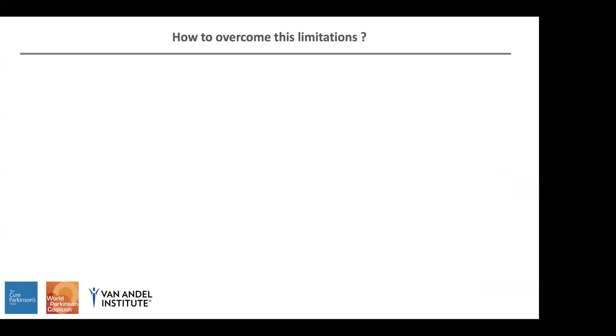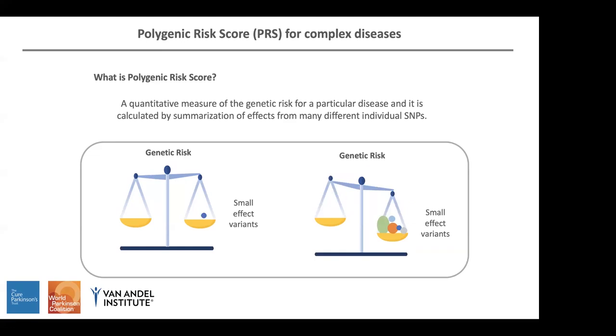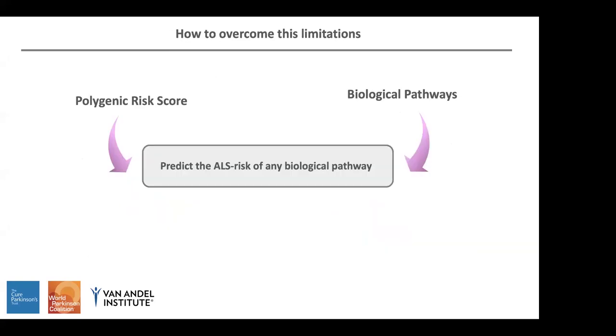To overcome this difficulty, we propose a different method to study the biology underlying sporadic disease. We use polygenic risk score and combine this with information from predefined biological pathways. Polygenic risk score is a quantitative measure to calculate the summative effect of very small effect variants. When we combine several of them together, we can measure this risk and see if they are associated with the disease. Instead of using all variants, we put together variants that belong to genes in particular biological pathways like mitochondrial biogenesis or autophagy, allowing us to predict the ALS risk of any biological pathway.